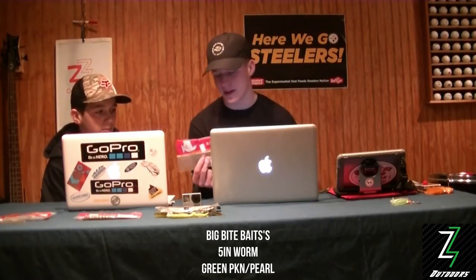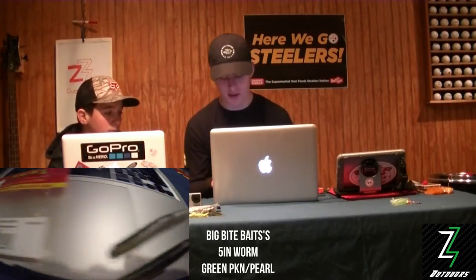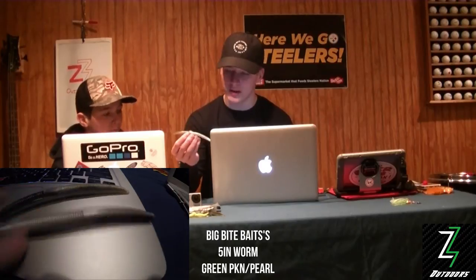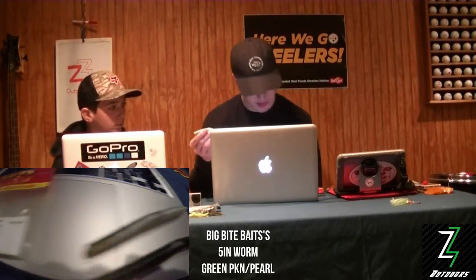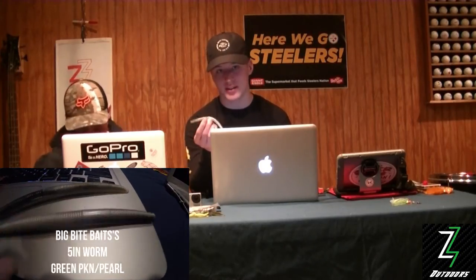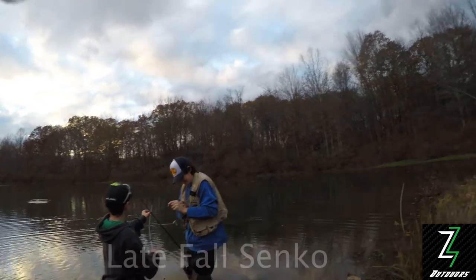Another bait that was pretty successful in the fall was, again, Big Bite Baits — we love these, they're cheap and they get the job done. It was a Senko again; in the fall you want something that resembles a baitfish, something brighter in color. We used these green and white five-inch stick baits, weightless wacky rigged on an octopus hook, tossed right around dark when fish were looking for shad. Just skidded and twitched it a couple times on the bottom and got a lot of bites.